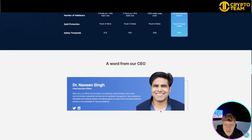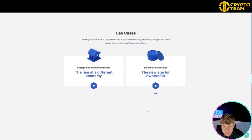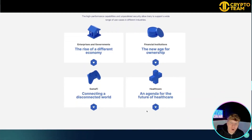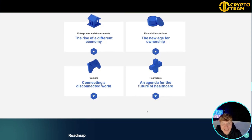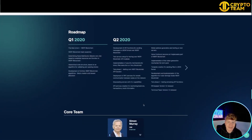Their CEO, Dr. Naveen Singh, says: 'With Inery, our efforts are focused on envisioning a decentralized, secure, and environmentally sustainable architecture for database management. It enables an affordable and scalable solution that allows people to issue and control data assets to activate a new paradigm for data accessibility.' Use cases include the new age of ownership, the rise of a different economy, connecting a decentralized world, and an agenda for the future of healthcare.